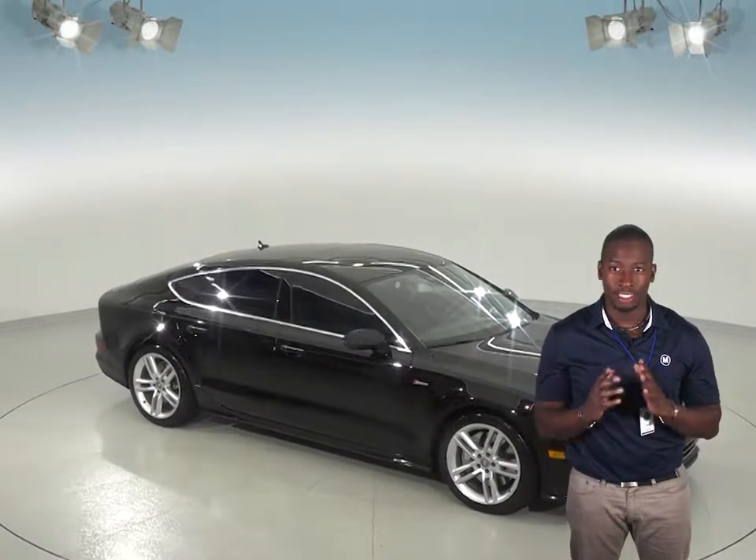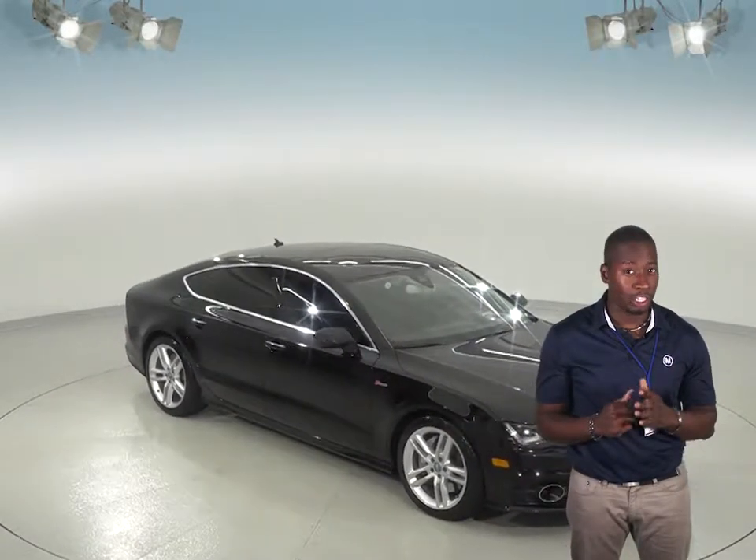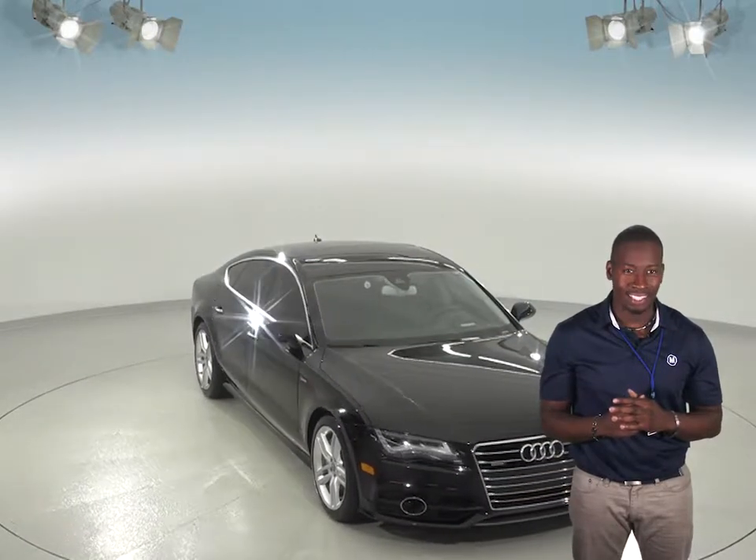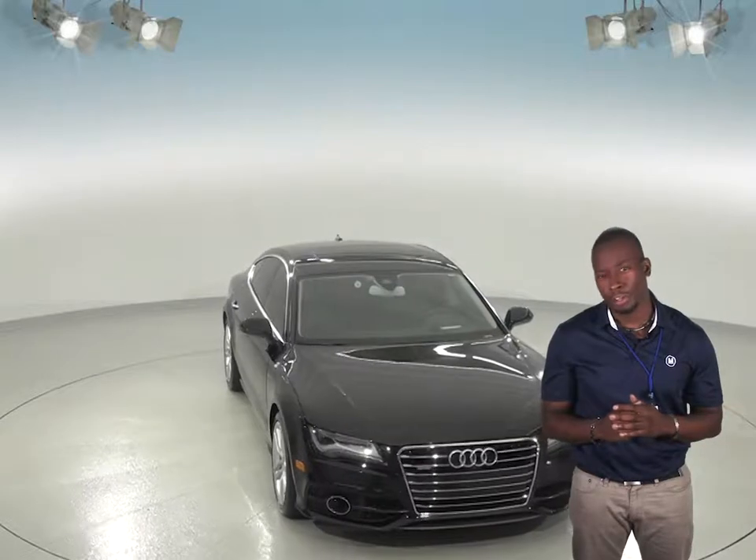Here's a very nice Audi A7 that is definitely going to catch your attention if you're looking for a newer luxury vehicle. This sedan has lots of class and is a very nice option if you're looking to upgrade.